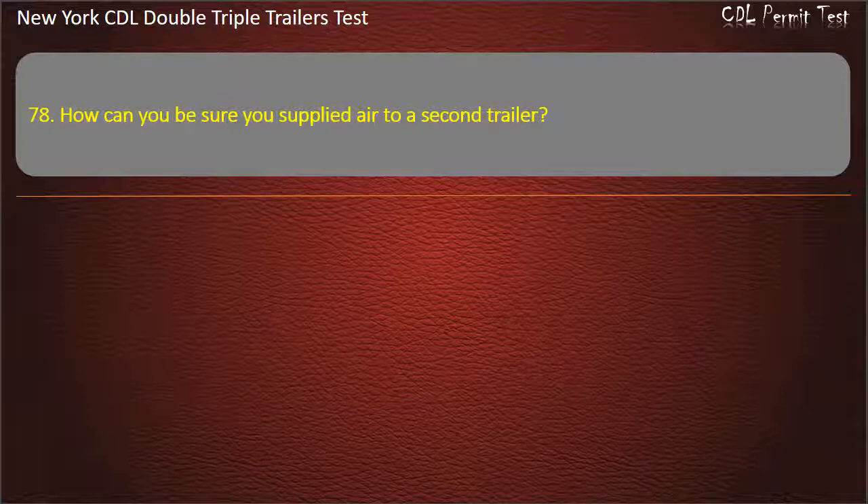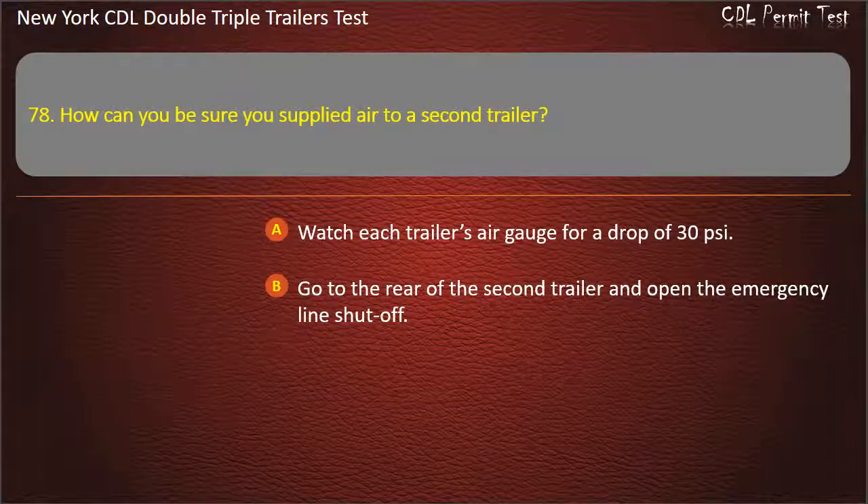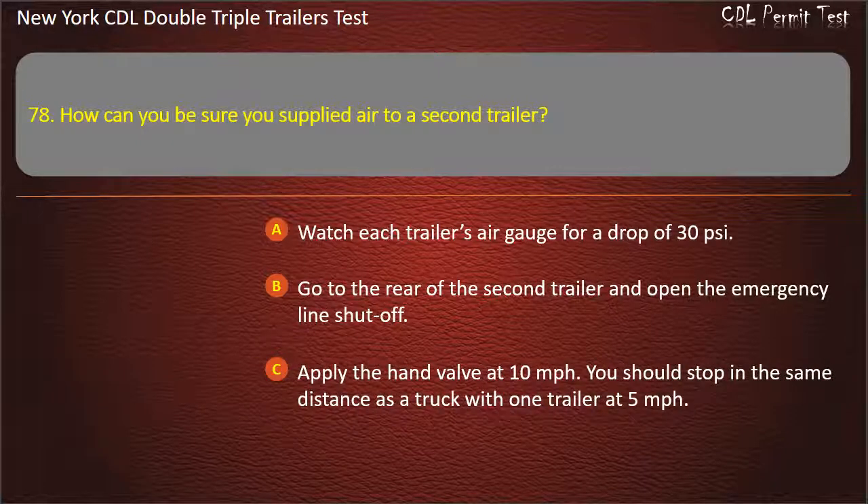Question 78: How can you be sure you supply air to a second trailer? Watch each trailer's air gauge for a drop of 30 pounds per square inch. Go to the rear of the second trailer and open the emergency line shut-off. Apply the hand valve at 10 miles per hour — you should stop in the same distance as a truck with one trailer at 5 miles per hour. Answer: Go to the rear of the second trailer and open the emergency line shut-off.